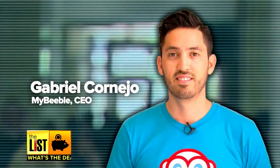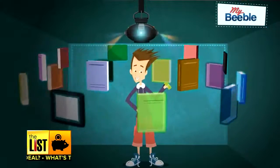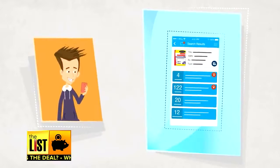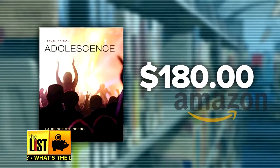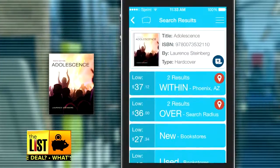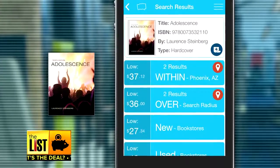That's Gabriel Corneo, a student turned CEO. He founded MyBeeble, an app that lets you compare textbook prices and buy used books from nearby students. That way you can meet up in person the same day and pick up a book for a lot less than what you'd find at the bookstore. This book, Adolescence by Lawrence Steinberg, will run you $180 brand new.